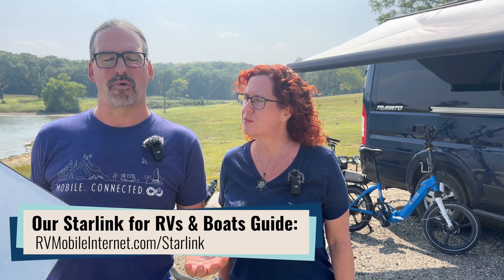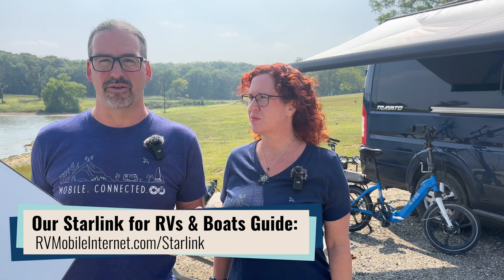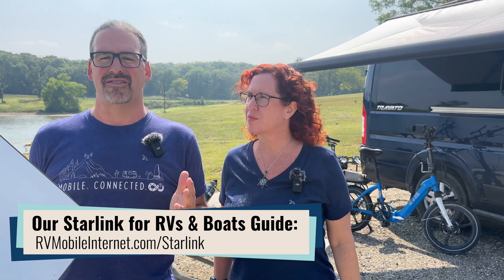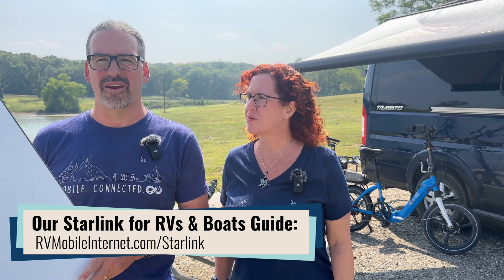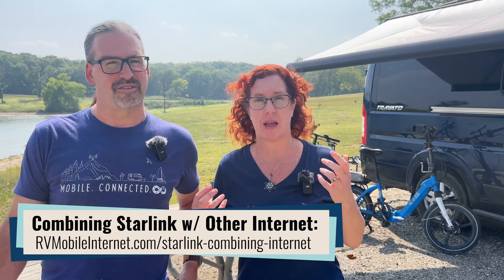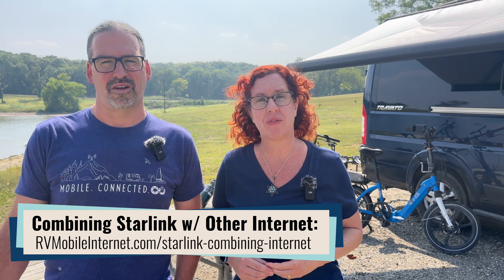What we find for most people is that Starlink works best as part of their connectivity arsenal, usually combined with cellular — often actually bonded with cellular. You're using Starlink and cellular simultaneously with a smart load-balancing or bonding router to put both connections to use. Don't think of Starlink as your one and only way to get online. We do have a guide that goes over using Starlink with other internet sources like cellular or Wi-Fi.